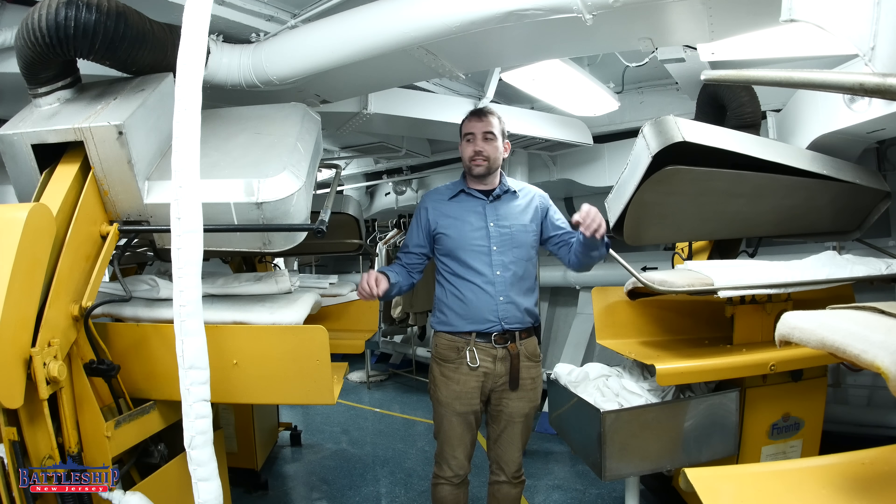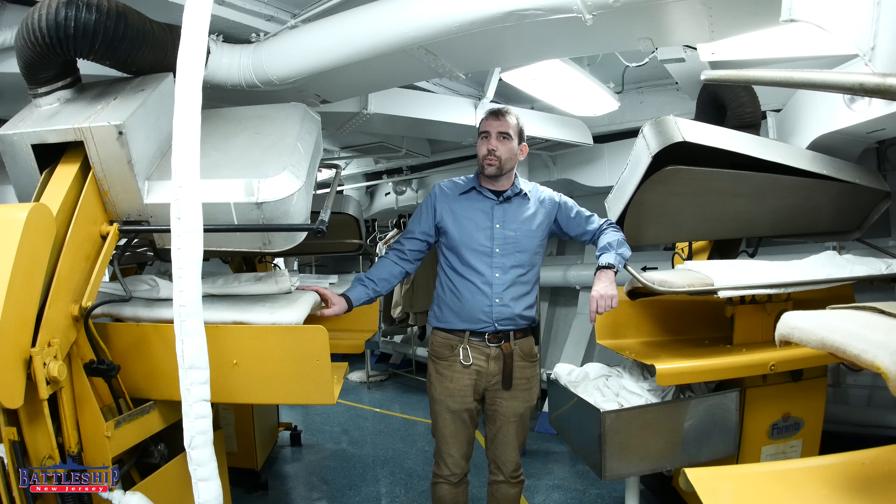Next up, we've got a whole space dedicated to steam presses. You ever wonder how they get those nice crisp seams in all the military uniforms? They've got a steam press space on board.